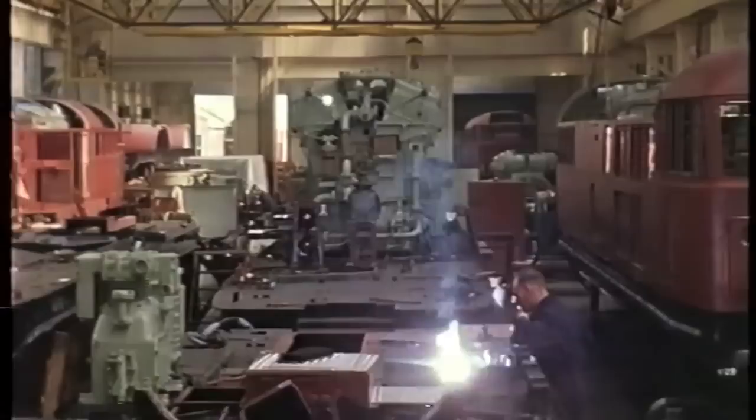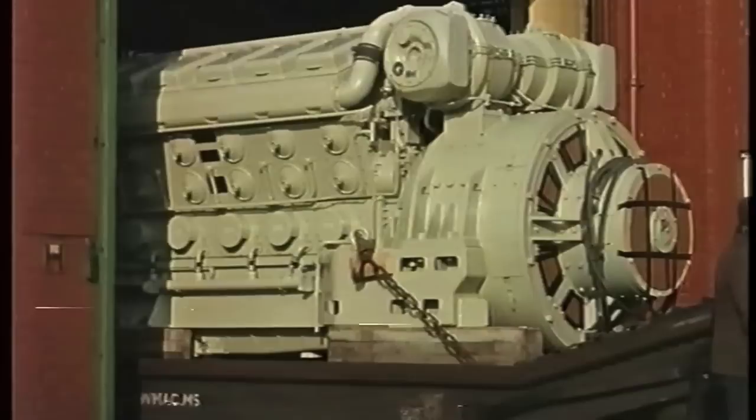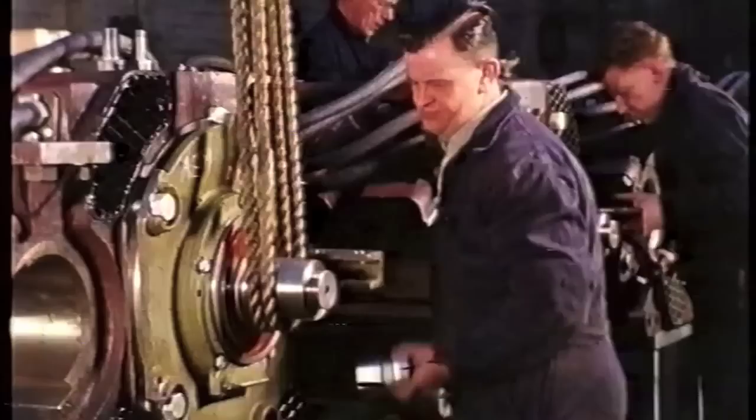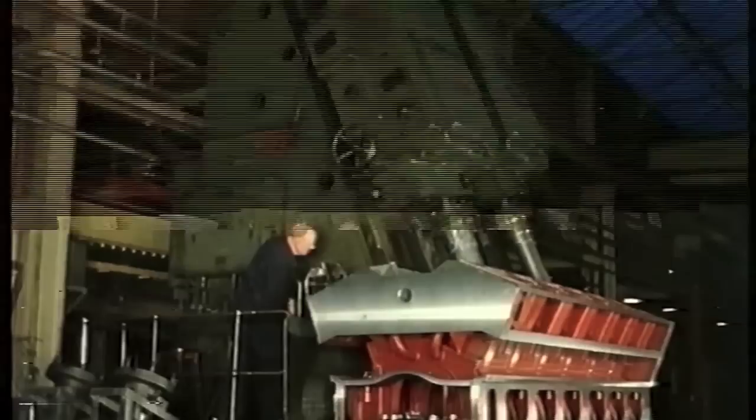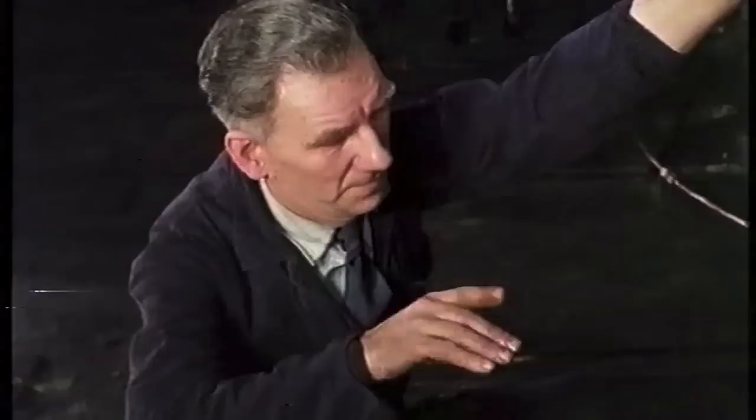The power unit is a 1,600 horsepower diesel engine, directly coupled to a Brush-built generator. This unit provides the current for the four traction motors. The 12-cylinder V-engine, built by Merlees, Bickerton and Day Limited, develops 1,600 brake horsepower at 950 revolutions per minute.